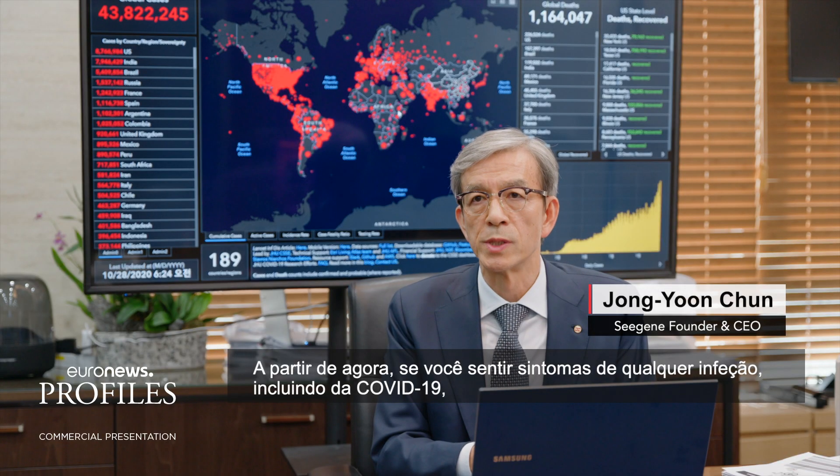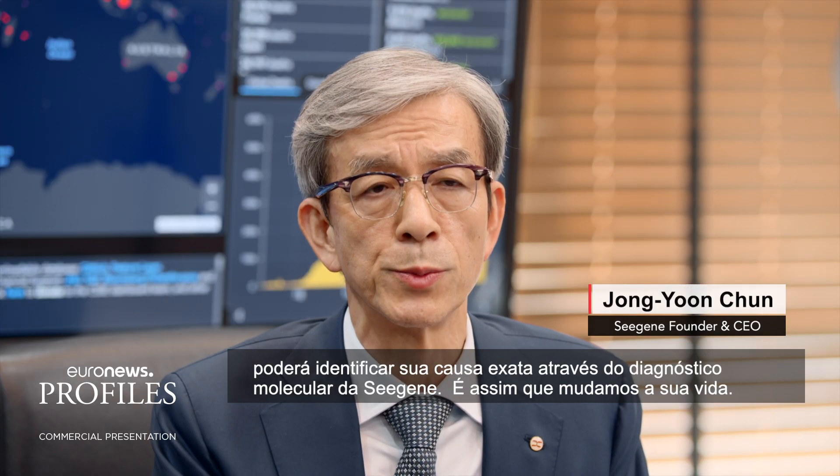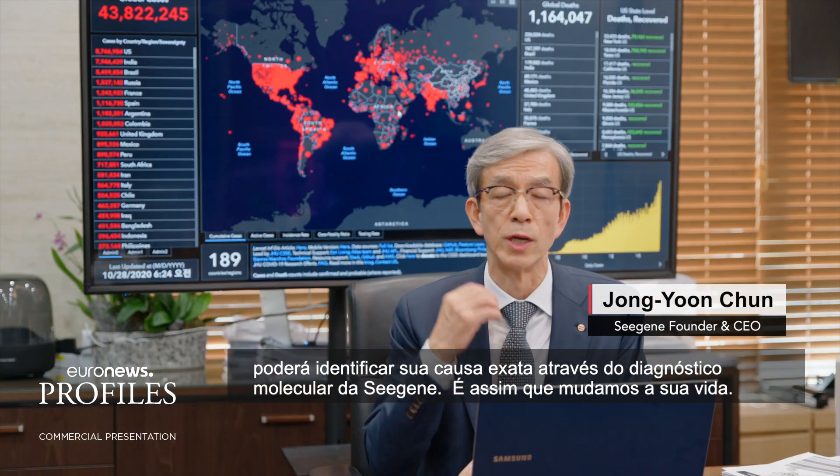From now, if you have symptoms of any infection, including COVID-19, you can identify the exact cause of symptoms through CGene's molecular diagnosis. It will change your life.